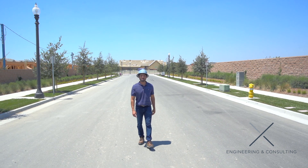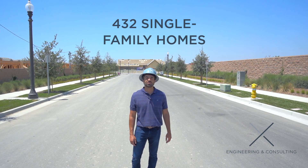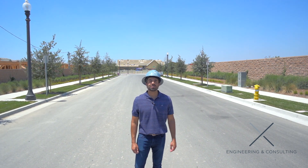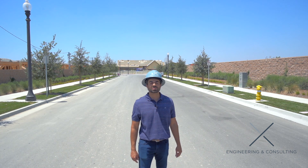There are a few things you need to know. The total project is about 85 acres, it's planned for 432 single family homes, two park sites, and a really modern, super cool rec center being built right behind me. Let's get this tour going and start talking about some engineering.